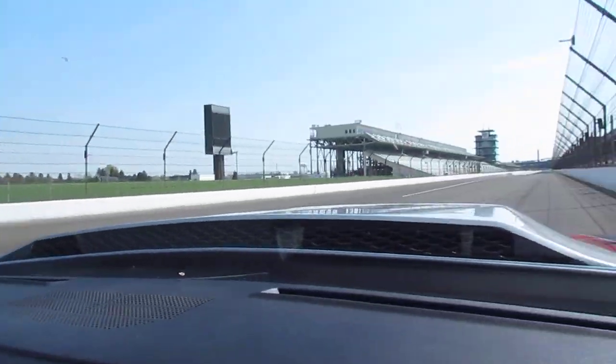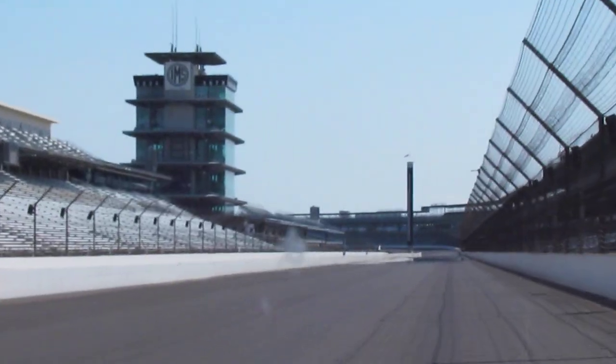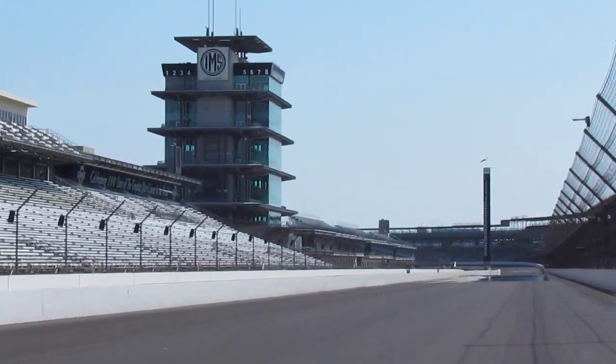We're looking forward to the 100th anniversary — the greatest spectacle in racing. Nothing like the Indianapolis Motor Speedway and the Indy 500.